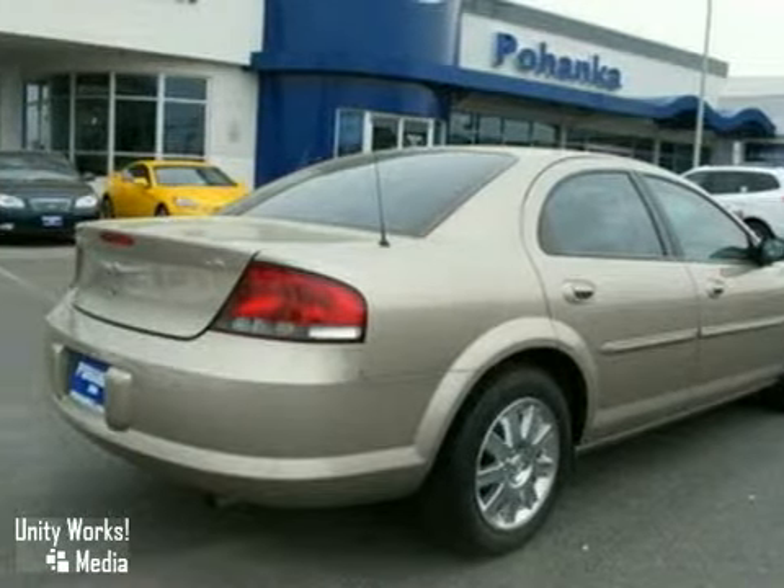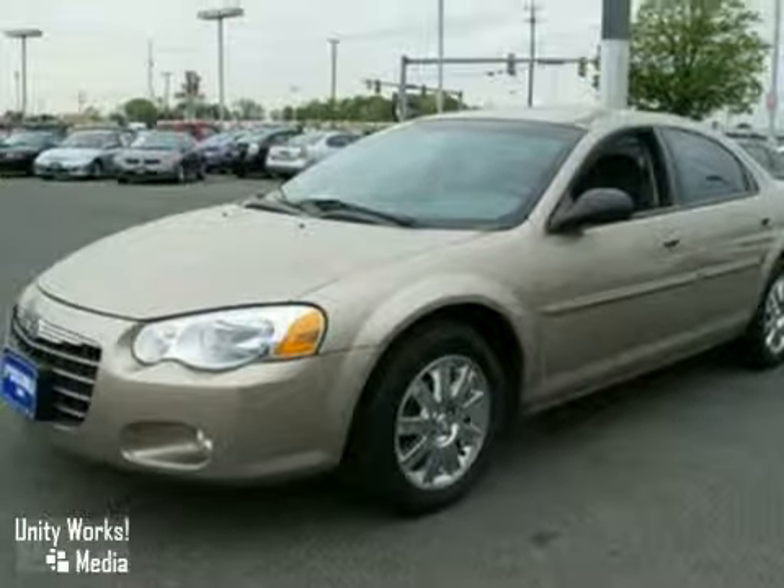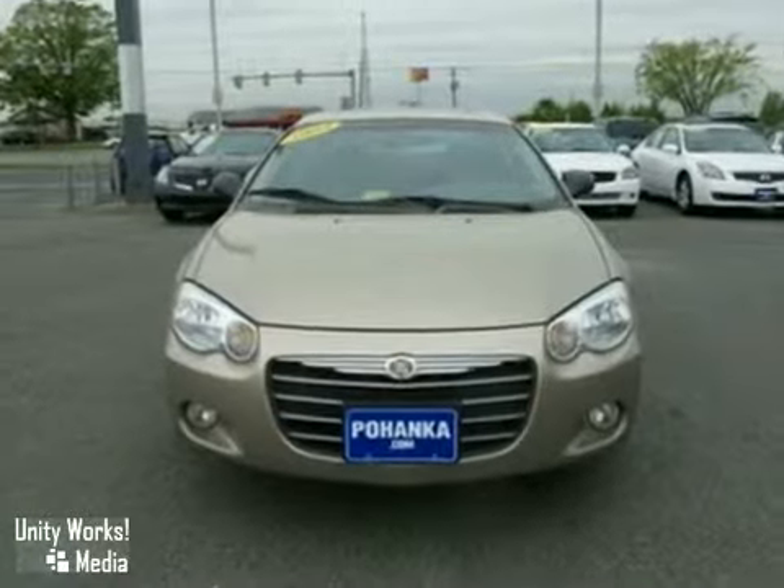Add to that power windows, locks and mirrors, an automatic transmission and an anti-theft system, and you have an attractive vehicle looking for a new home.